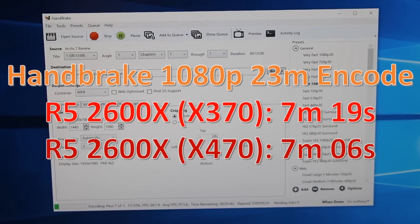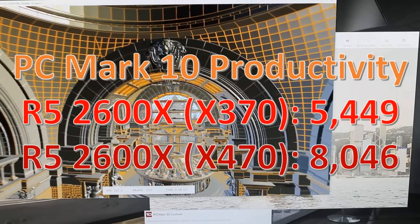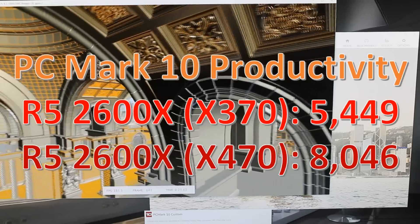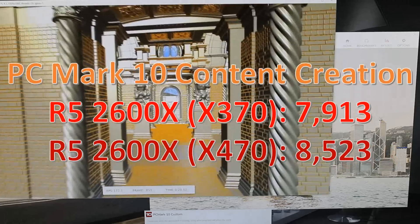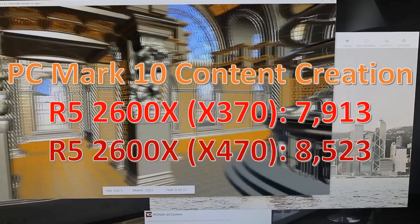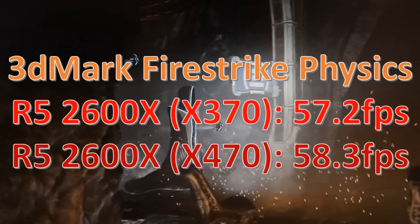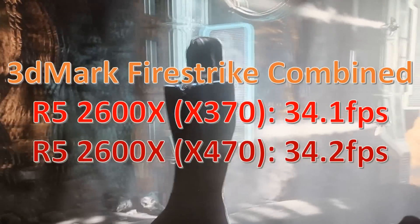The Handbrake result being slightly lower on x470 — I'm not really sure why that is, but it was slightly lower. Over in PC Mark 10, productivity was way higher on x470 — really high, I don't know what went on there. Content creation was a bit higher too, though more towards the margin of error. In 3DMark Fire Strike, the physics score and combined test are both within margin of error — very similar.